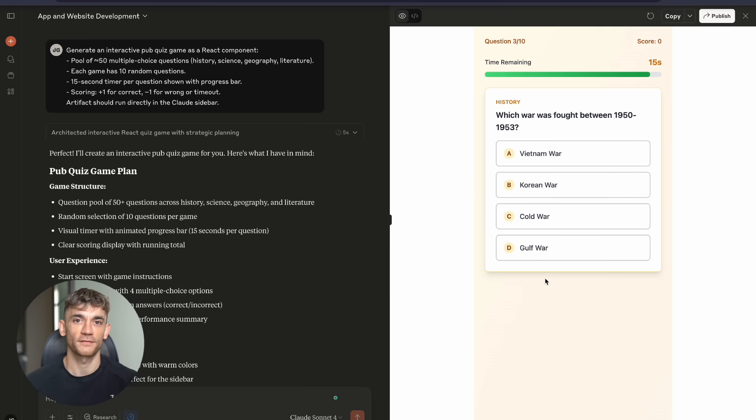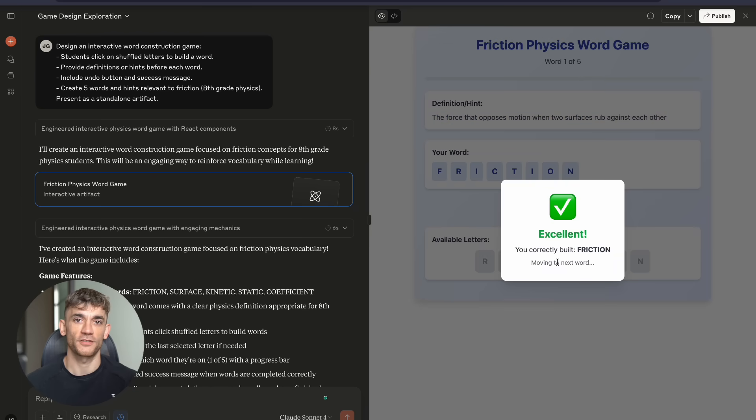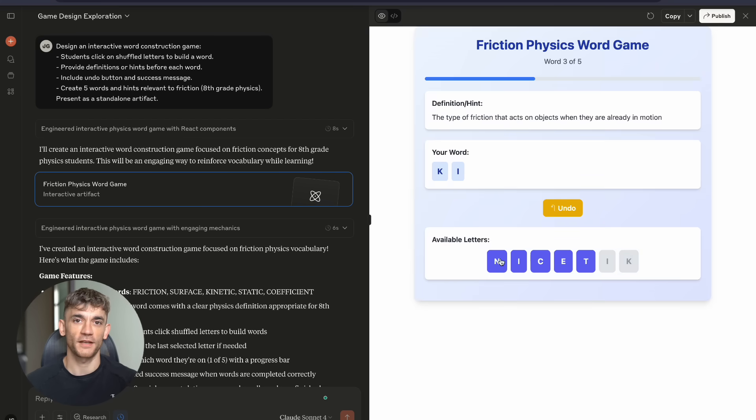Test number three was a word construction game. Students click shuffled letters to build words, with definitions and hints included, an undo button, success messages — five words about friction for eighth grade physics. Claude didn't just build it, it made it addictive.